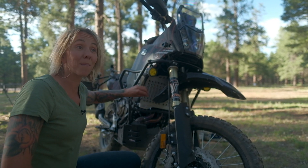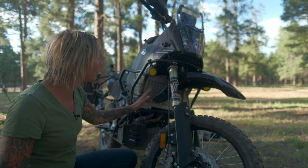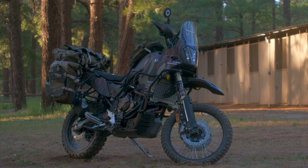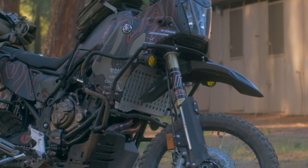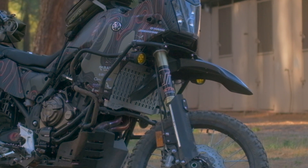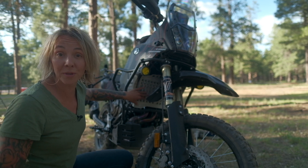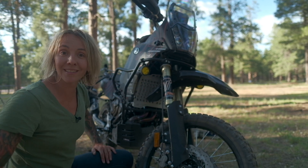The radiator on the Ténéré 700 is prone to being pinged with rocks and dirt and debris that can eventually damage the radiator, so we replaced the plastic radiator guard on the Ténéré with this really nicely machined aluminum radiator guard from Alt Rider. It allows plenty of airflow to keep the bike cool but also protects the radiator itself from debris and rocks on the trail.